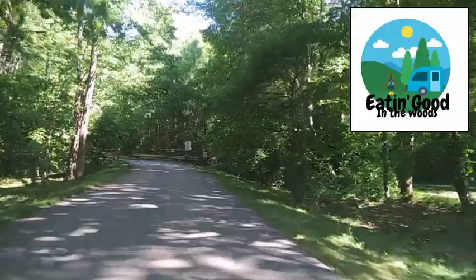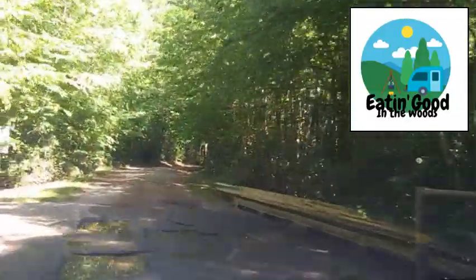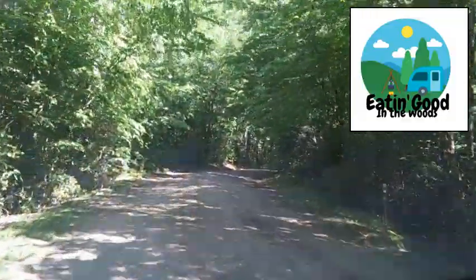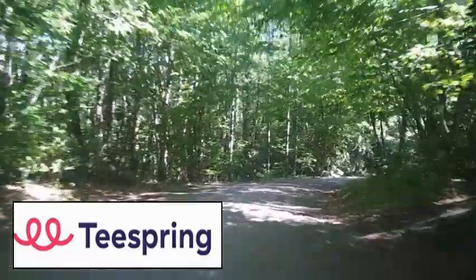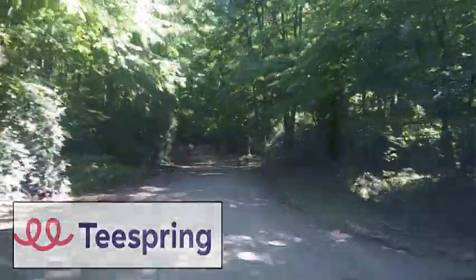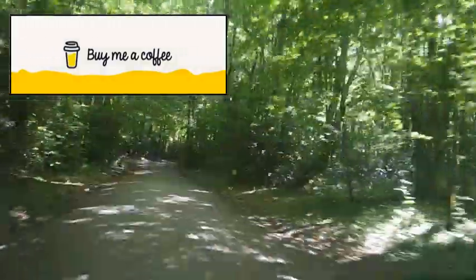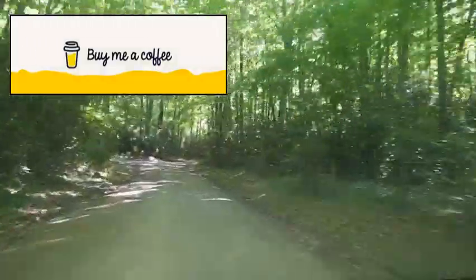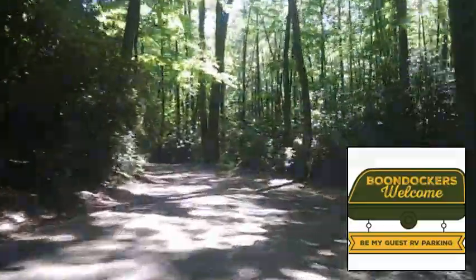If y'all are looking for a way to support this channel and keep this trailer rolling full of farm-fresh content twice a week, why don't you slide over to my Teespring shop and get yourself a coffee mug or maybe even a t-shirt. Or if you don't want to do that, how about you go to buymeacoffee.com and for the price of a cup of coffee, you help keep this trailer rolling. You can also visit boondockerswelcome.com. All of the links are in the description. Thanks a bunch.